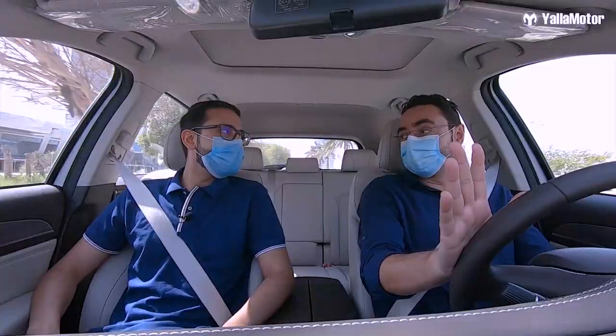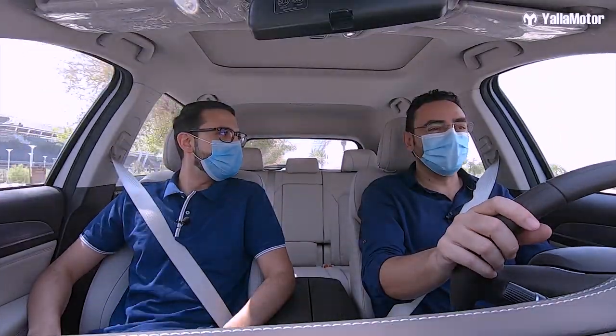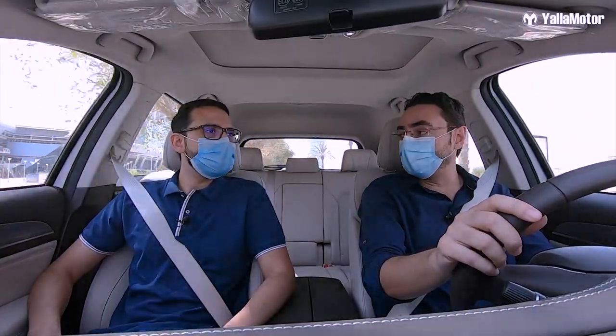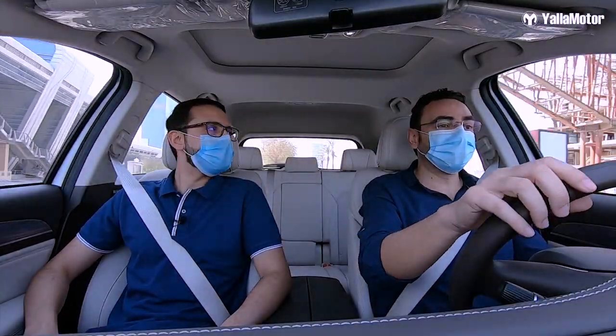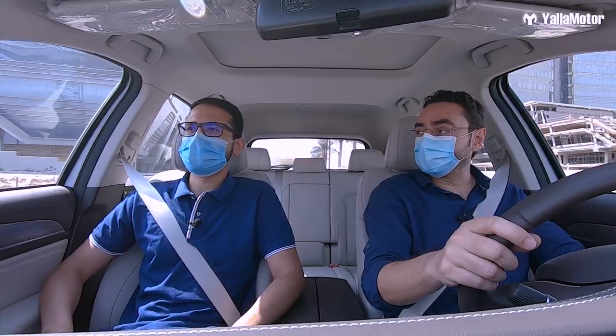After all this I'm feeling super hungry — are you hungry? Yes! So let's head to this place in City Walk called Farsi — I've heard some really good reviews. We can sit down, discuss the GS5, GAC, and more about Chinese cars.